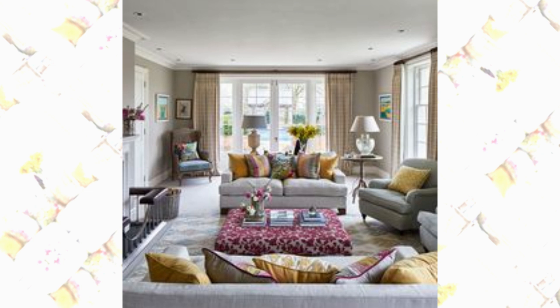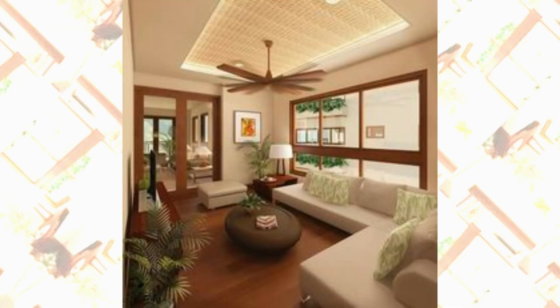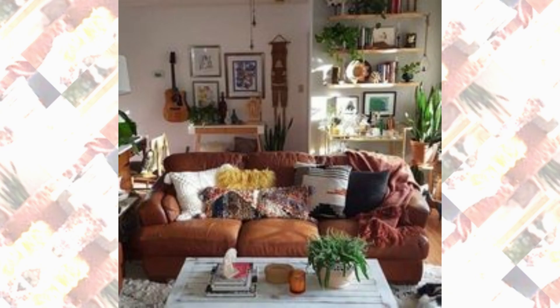Textured rugs and soft lighting complete the look, making it the perfect space to relax and unwind.